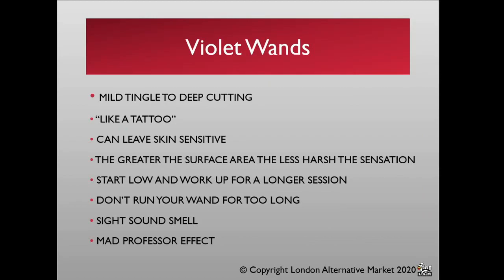What kind of sensations can you generate with a wand? It can be anything from a mild tingling sensation — almost like ants crawling across your skin — to a deep cutting sensation. Most people refer to it as a tattoo-like sensation. It will release endorphins and can have exactly the same drifting effect as a tattoo, but without the permanent mark. It can also leave skin very sensitive, making it a great warm-up to other forms of play. The greater the surface area you come into contact with, the less harsh the sensation will be.